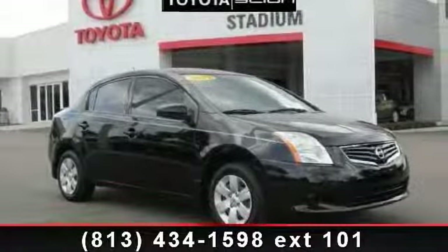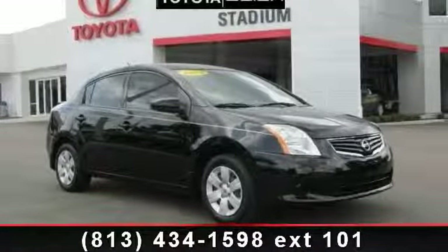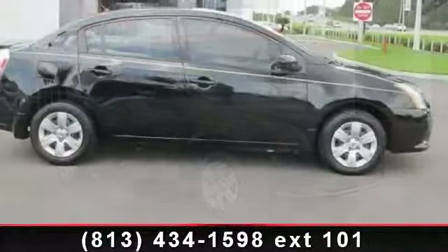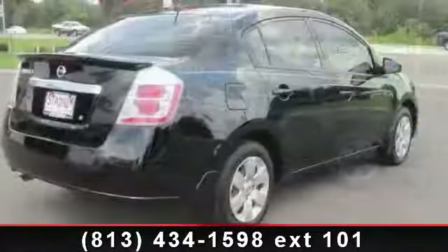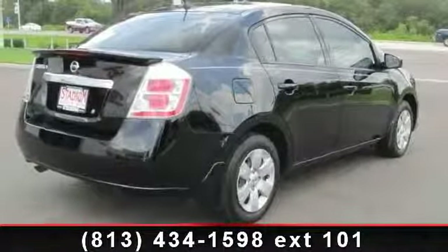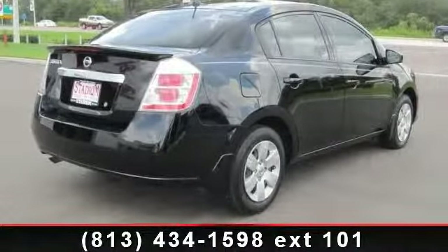Arrive in style with this 2012 Nissan Sentra 2.0. If you are looking for a first-rate auto, this one could be yours today. This vehicle comes with a reliable 4-cylinder engine connected to a smooth shifting automatic transmission.